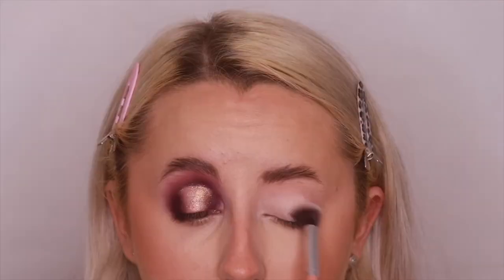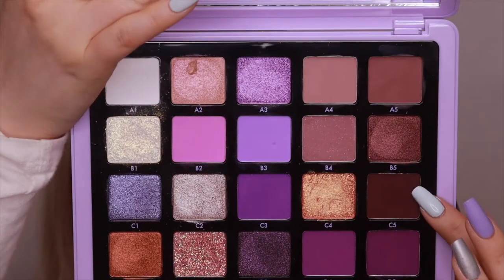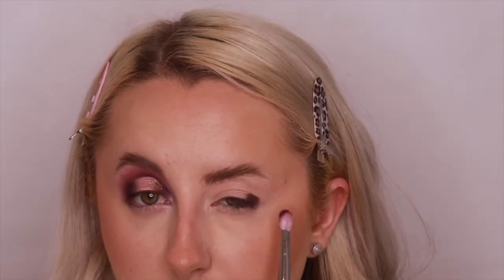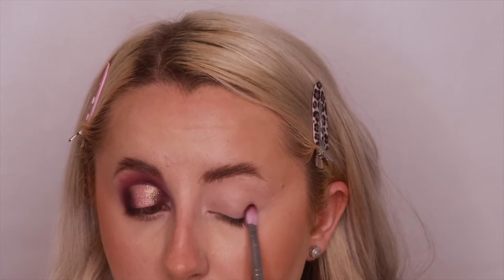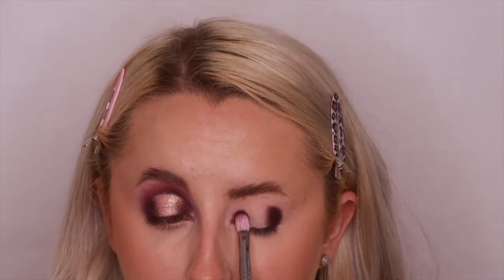Ready for round two! I'm taking my P Louise base shade 2 and blending it out with a fluffier brush. Then going into C5 to create a halo shape — taking it on the outer corner and then the inner corner, building up the shadow. It's very pigmented so I didn't need a lot.